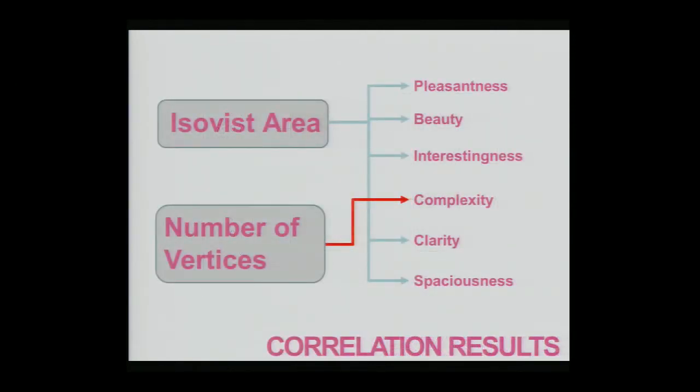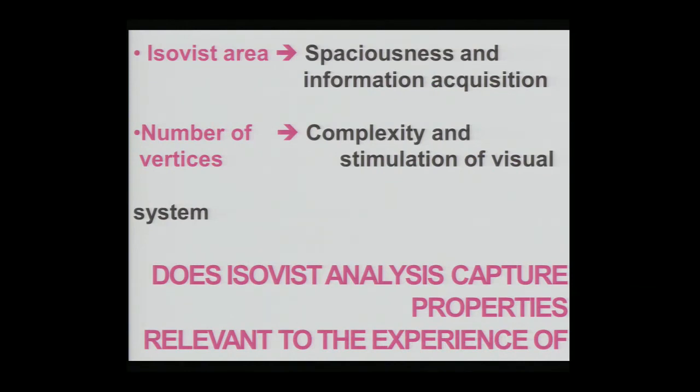We performed correlation analysis correlating ISOVIST properties — ISOVIST area and number of vertices — to the semantic differential responses. We found that ISOVIST area positively correlated with pleasantness, beauty, interestingness, clarity, and spaciousness, while number of vertices was positively correlated with complexity. This matches the virtual reality research quite well, suggesting ISOVIST area is related to the concept of spaciousness, and that more spacious environments are seen as more pleasant due to information acquisition. Number of vertices seems related to complexity and stimulation of the visual system.